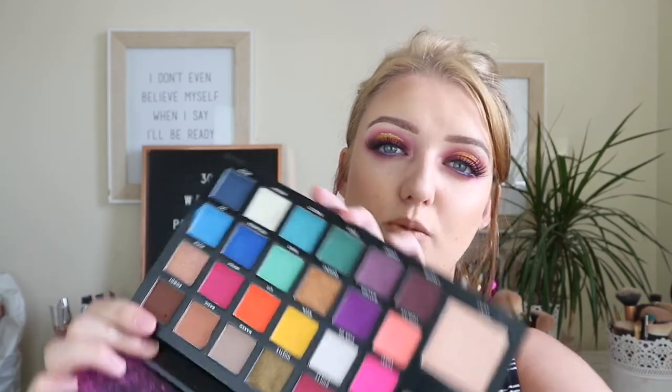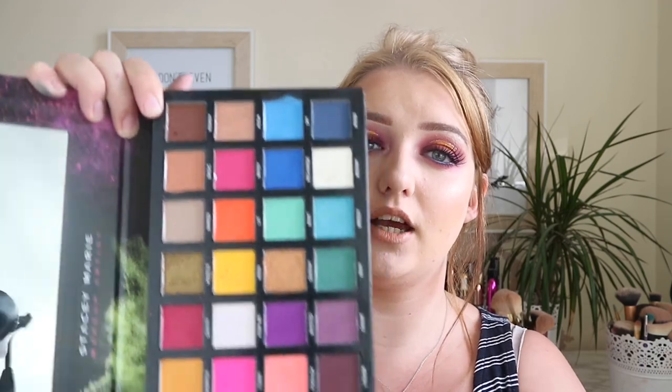Thank you so much for watching — I really enjoyed making this video and can't believe how fast the palette arrived. Overall I'm super happy with it. My only complaint is that the highlighters aren't as blinding as I expected, but they're still beautiful. It's a gorgeous palette and will be such a go-to. Don't be put off by the bright colors — there's a teal section, a blue section, and a neutral brown section for more wearable looks. All products are linked below. Don't forget to like, subscribe, and I'll see you in my next video!